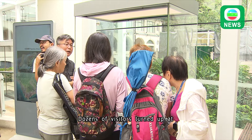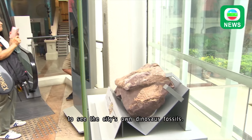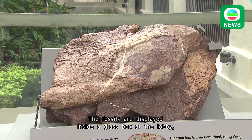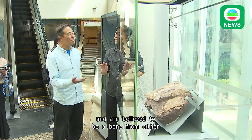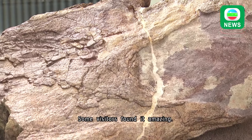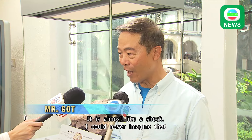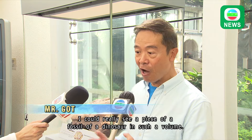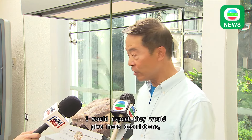Dozens of visitors turned up at the Hong Kong Heritage Discovery Center this morning to see the city's own dinosaur fossils. The fossils are displayed inside a glass box at the lobby and are believed to be a bone from either the dinosaur's shoulder or buttocks. Some visitors found it amazing. In a way it's almost like a shock because I could never imagine that I could really see a piece of fossils — a dinosaur's fossil — in such a volume.